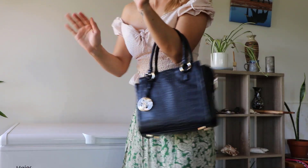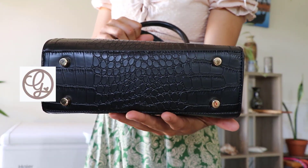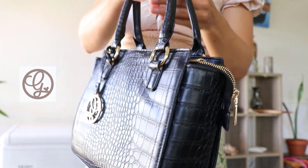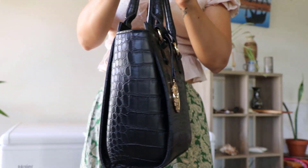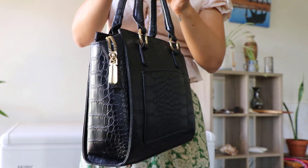Today we are doing an unboxing of Kinds of Grace, which is a luxury vegan handbag brand. And while we're looking at this beautiful luxury vegan handbag, we'll be chatting about some of the things regarding vegan leather versus normal leather, and the environmental and ethical impacts of both of these materials. So let's get into it.